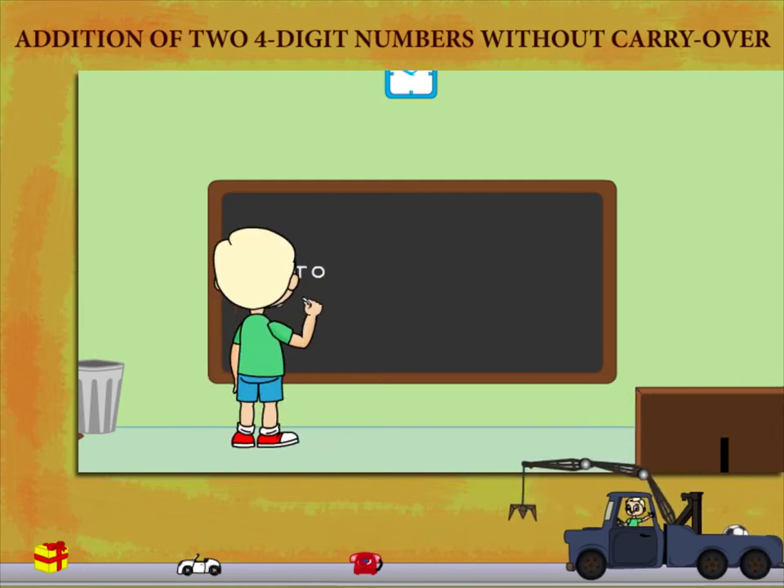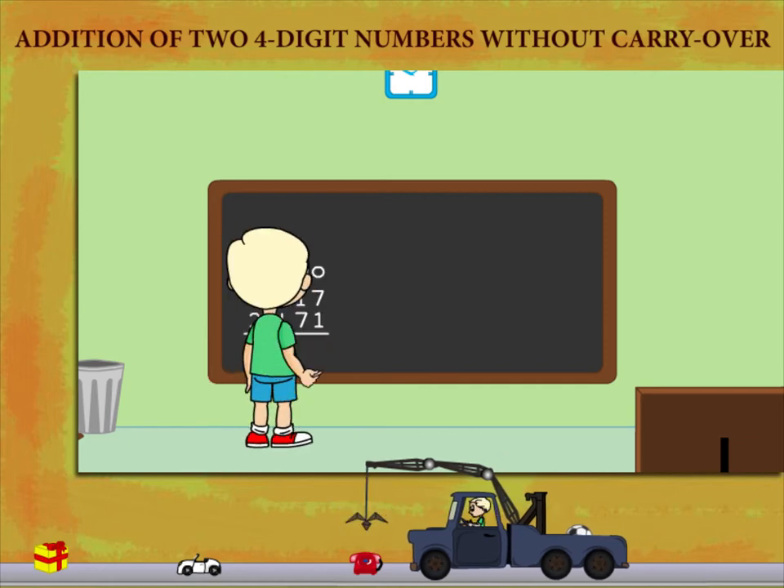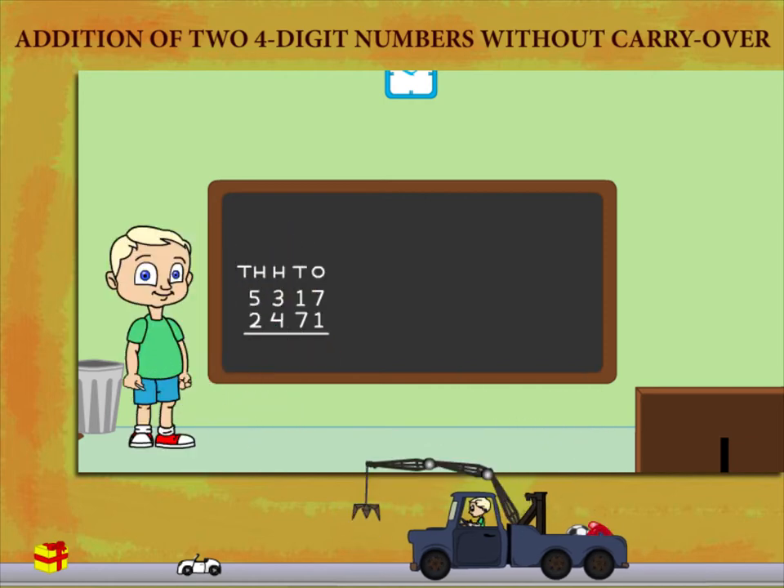Mikki now writes 5317 on the board, then writes 2471 below it for addition.